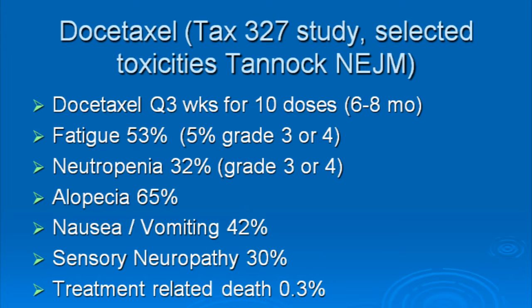However, this survival advantage comes at a price, and that price is toxicity. Taken from the New England Journal of Medicine article that described the pivotal trial of Taxotere: over 50% of men had severe fatigue or tiredness, about a third had very low white blood cell counts, 65% had hair loss, 42% had significant nausea and vomiting, and 0.3% — or 3 out of a thousand men — had treatment-related death.